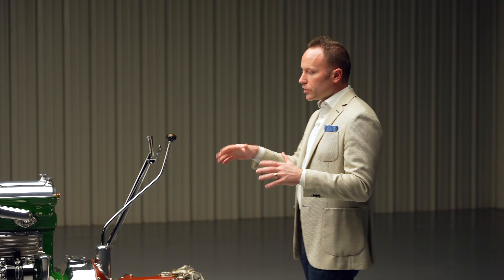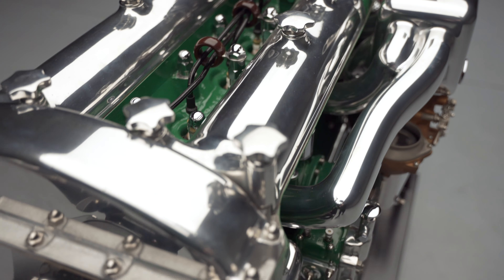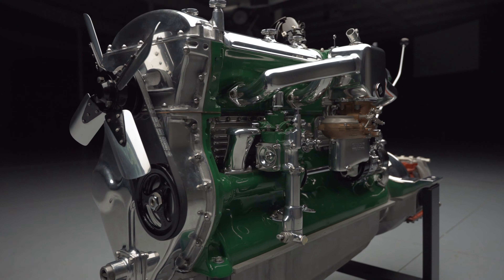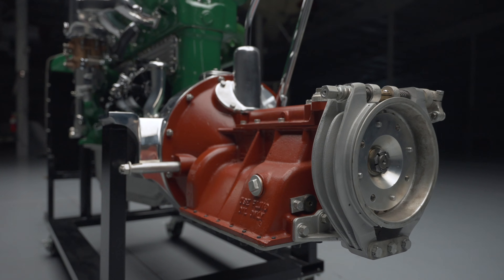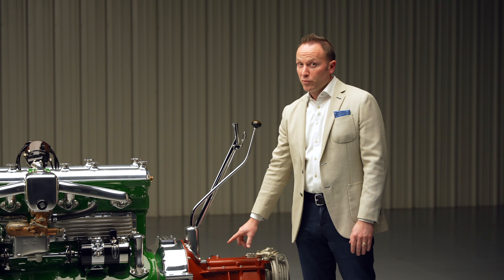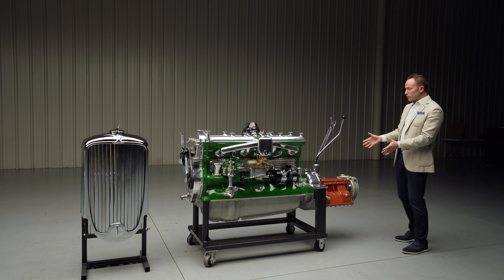Not only is it a wonderfully restored and functioning engine, it's got everything — the carb, the distributor, everything's here. The transmission, for all you Model J fans, is here too, which is pretty awesome. It looks spectacular, and the fact that you have it is great.